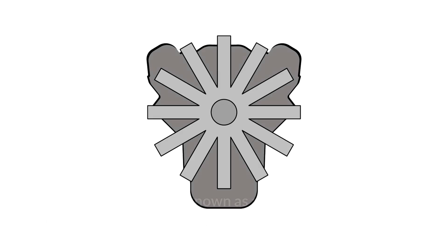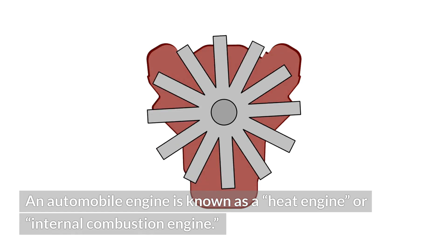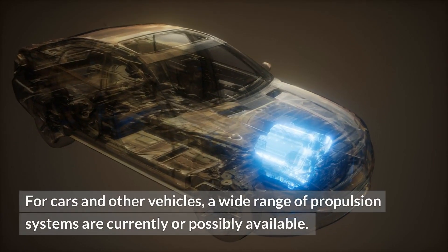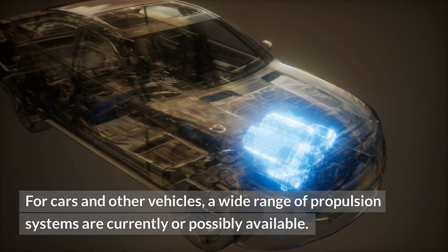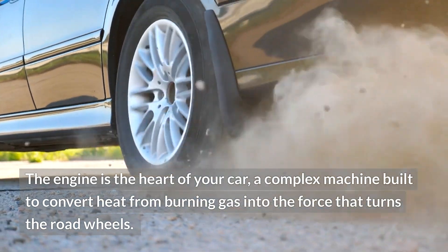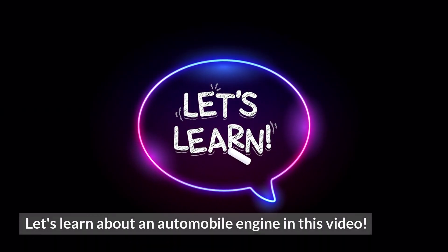Understanding automobile engines. An automobile engine is known as a heat engine or internal combustion engine. It burns fuel to generate heat to produce mechanical energy. For cars and other vehicles, a wide range of propulsion systems are currently or possibly available. The engine is the heart of your car, a complex machine built to convert heat from burning gas into the force that turns the road wheels.